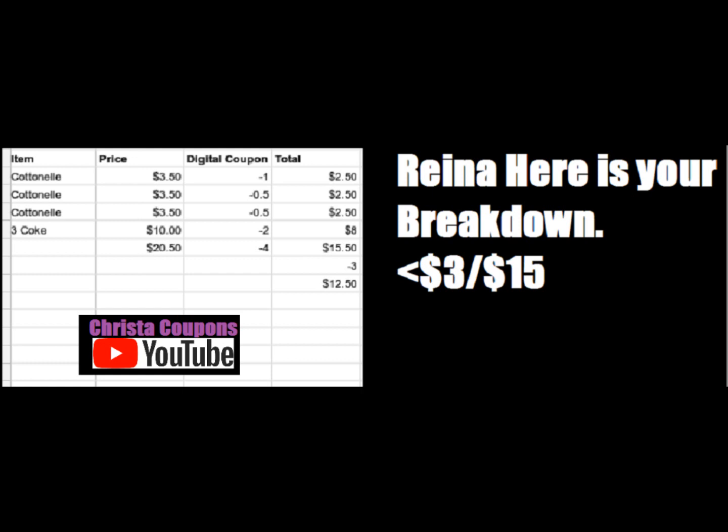We're going to get three Keebler cookies at $2 each for a total of $6, a Cottonelle toilet paper 12 roll on sale today for $3.50 — today's the last day — and a Gain or Tide Pod at $4.50. This makes our total $15. We have $6.50 worth of Dollar General digital coupons. We're going to use the $3 off $15 survey coupon and we'll pay $5.50 out of pocket.